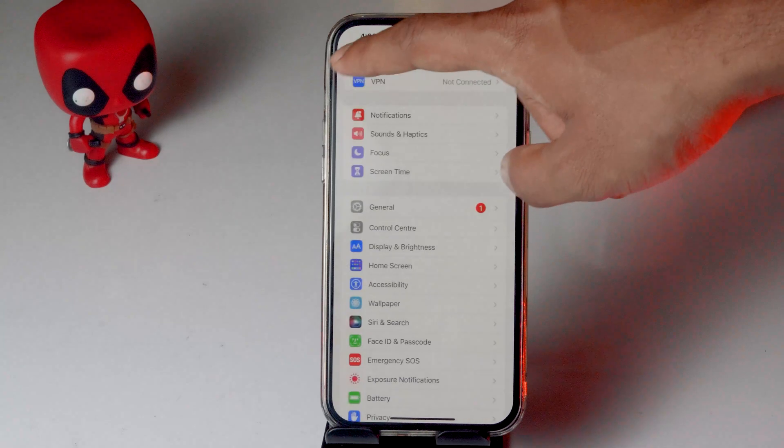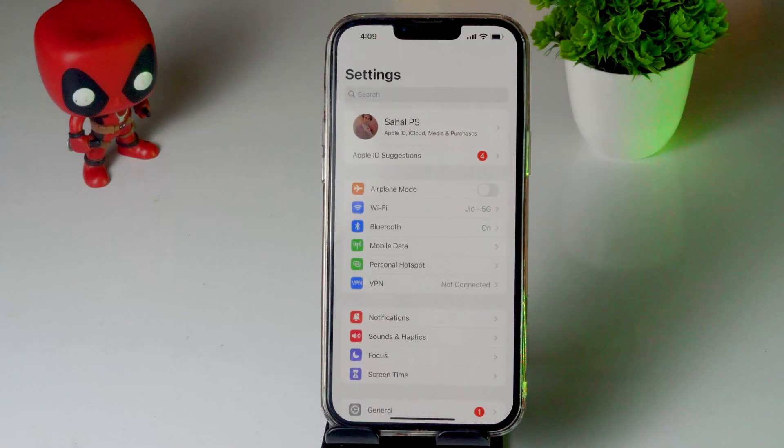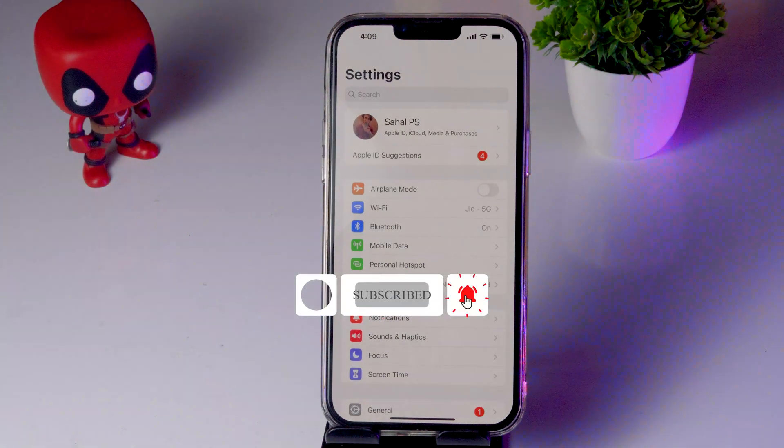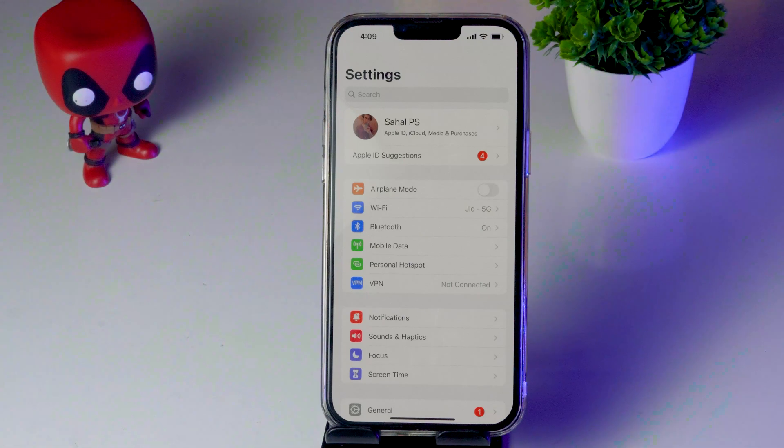If none of the above fixes work, contact your nearest Apple Service Center and talk to their support team — they'll help you out. If you found this video helpful, don't forget to subscribe and click the bell icon for more notifications. This is Shahin signing off from Apple Connect — see you soon, peace out.